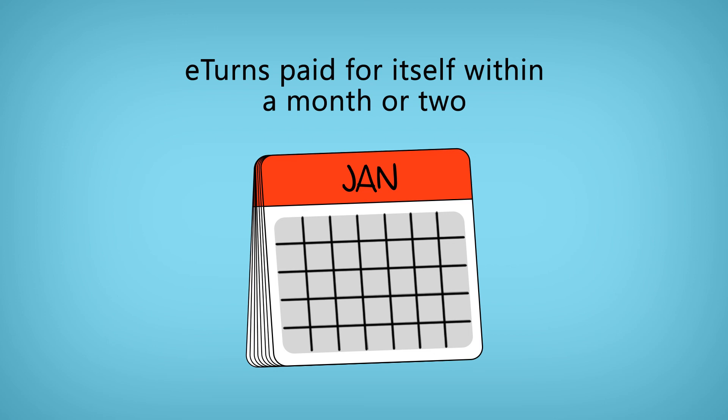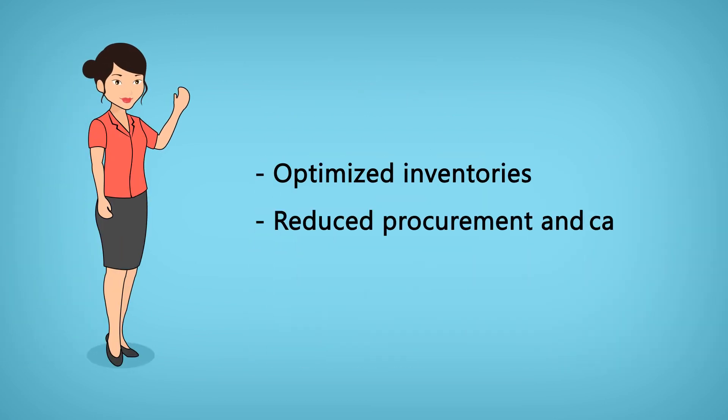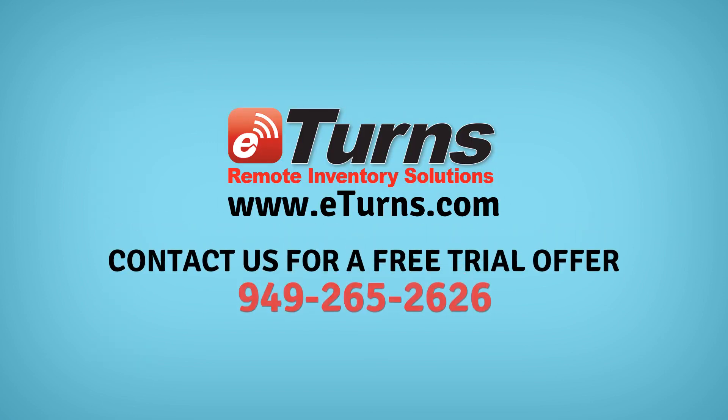So if you're a healthcare provider looking for ways to optimize inventories and reduce procurement and carrying costs, check out eTurns today and sign up for a free trial.